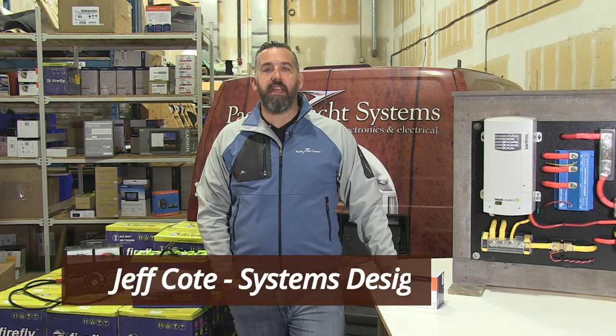Hi, Jeff Cote here with Pacific Yacht Systems. What we're going to talk about next is battery monitors and why you should consider having one and what are the benefits of having one on your boat.